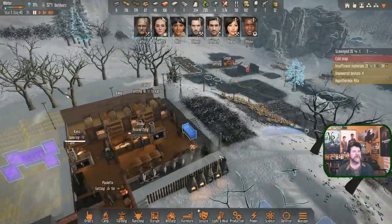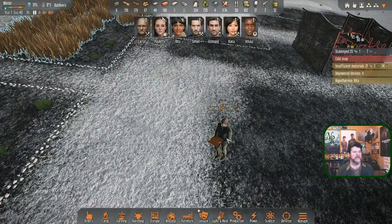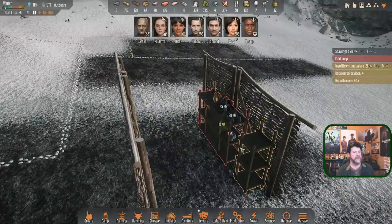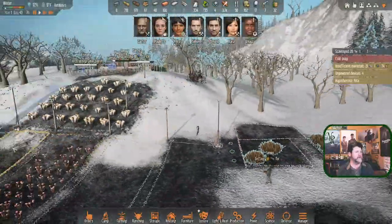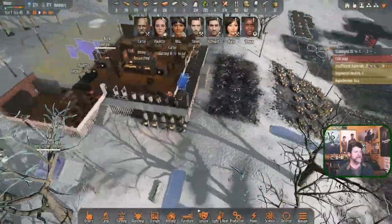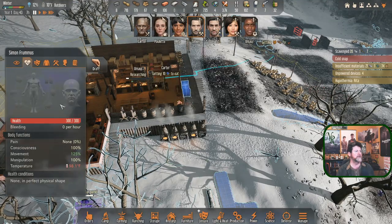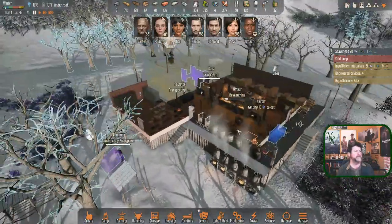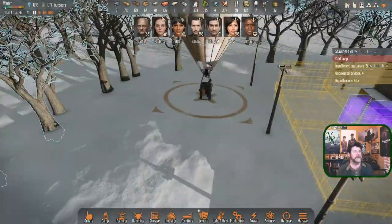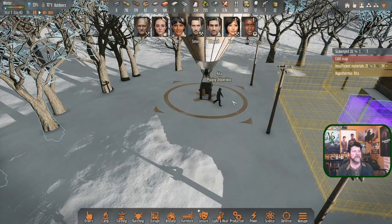Checking on supplies: you grabbed all of them - good. Simon has his coat on. I just heard a rumble - that was the balloon landing! Simon's happiness dropped from 35 to 21. Rita is back and she returns with knowledge.